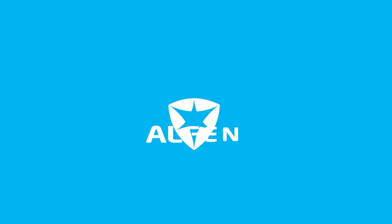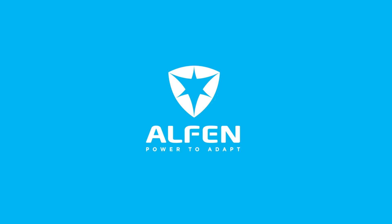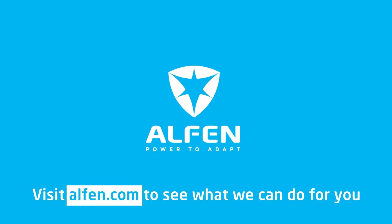Are you in your Elements yet? Contact us today to learn how you can benefit from the Battery Elements. Visit alphen.com.